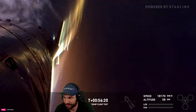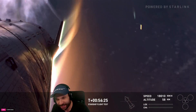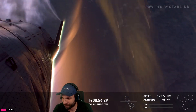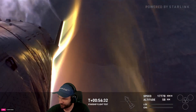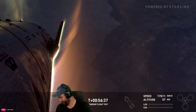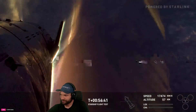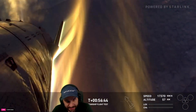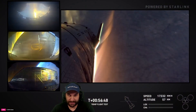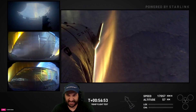We're getting a lot clearer view of the earth in the background with the different temperatures — this is awesome — with the different colors of that plasma around the ship, which is really cool to see. We are pushing the limits of ship today, but so far everything is looking pretty nominal. We'll see how the next few minutes goes. Don't be surprised if this is not entirely smooth sailing all the way down to the ocean's surface.